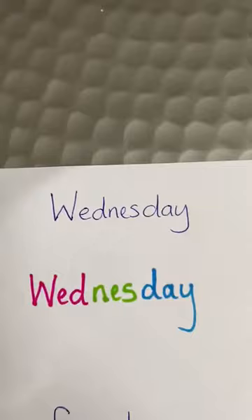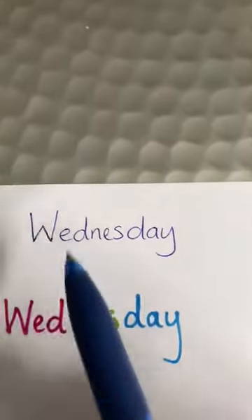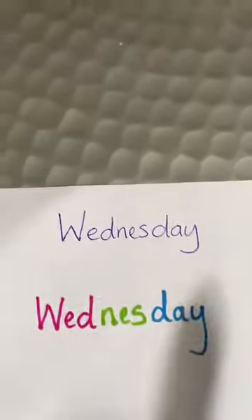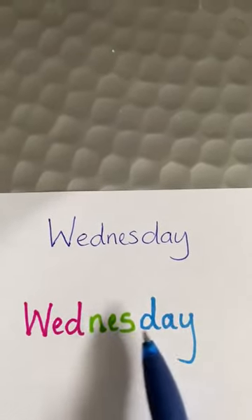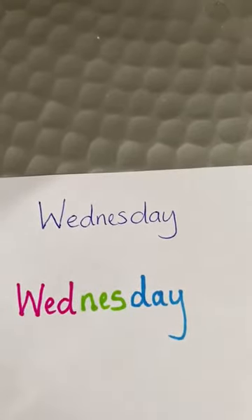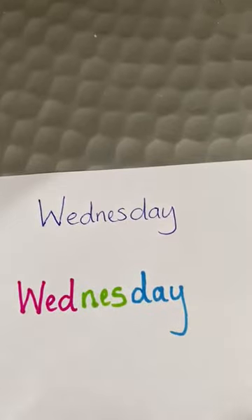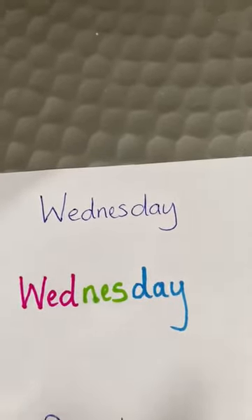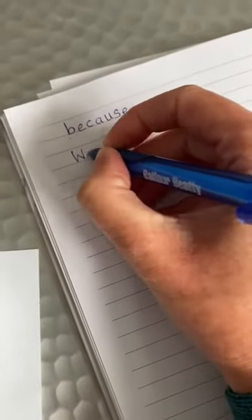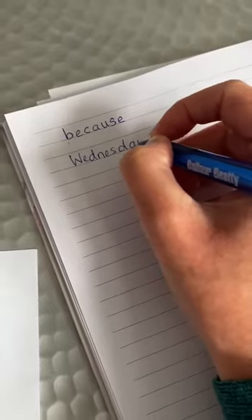The second word is 'Wednesday'. This is how we write Wednesday, but it's actually a bit like saying 'Wed-nes-day'. That's funny, isn't it? It doesn't matter if it's funny and silly — if it helps you remember, then that's fine. Wednesday, Wednesday, Wednesday — I've spelt Wednesday correctly, that helped me!